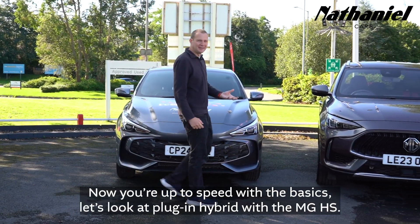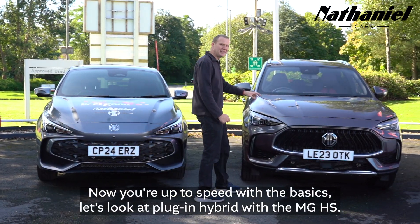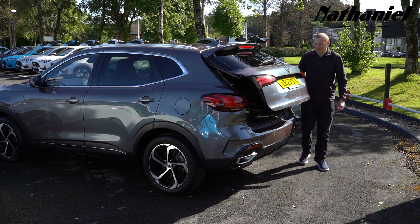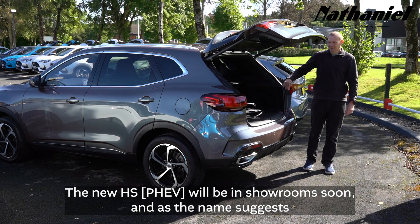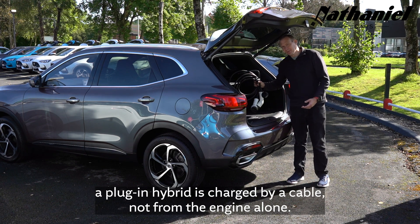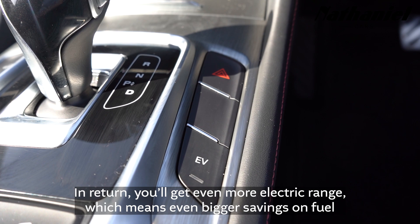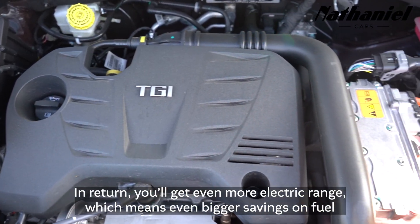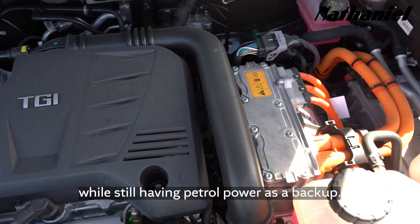Now you're up to speed with the basics, let's look at plug-in hybrid with the MG HS. The new HS will be in showrooms soon. As the name suggests, a plug-in hybrid is charged by a cable, not from the engine alone. In return you'll get even more electric range, which means even bigger savings on fuel, while still having petrol power as a backup.